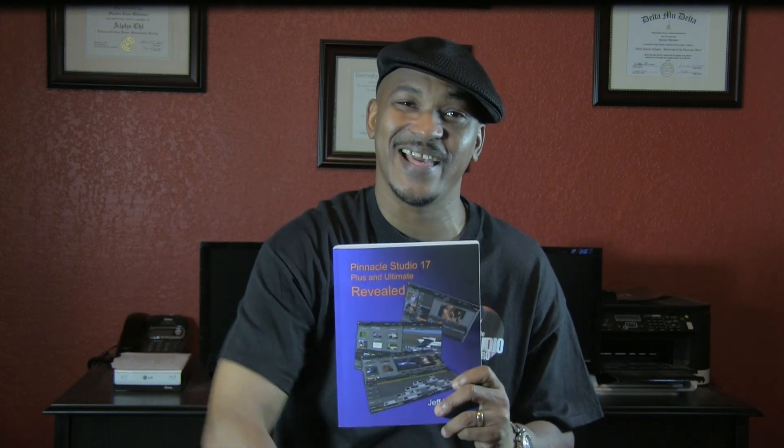Hey guys, how y'all doing out there? It's time for another review from Pinnacle Studio Pro. Today we're bringing you the book review of Pinnacle Studio 17 Revealed. Let's get into it.